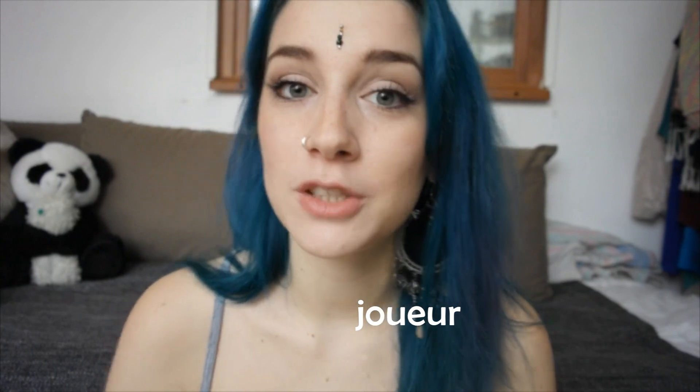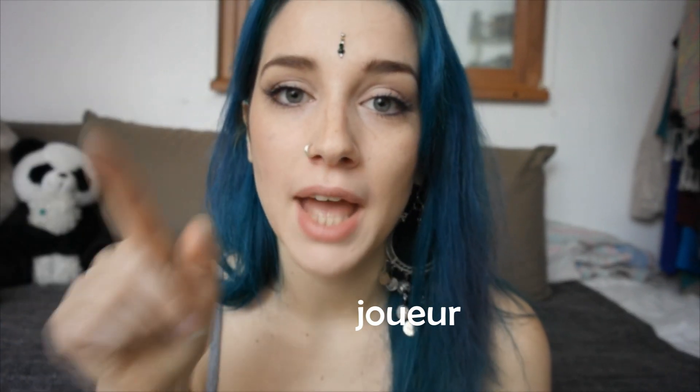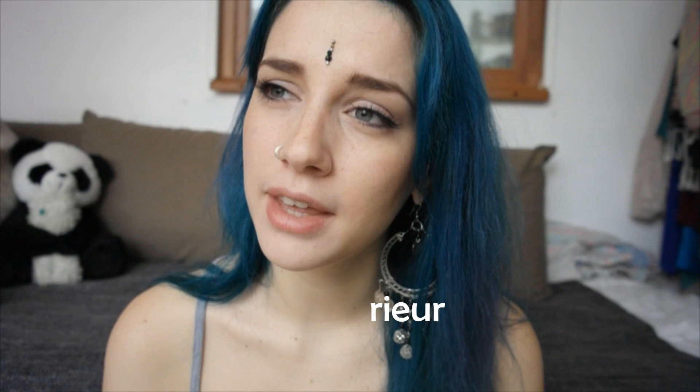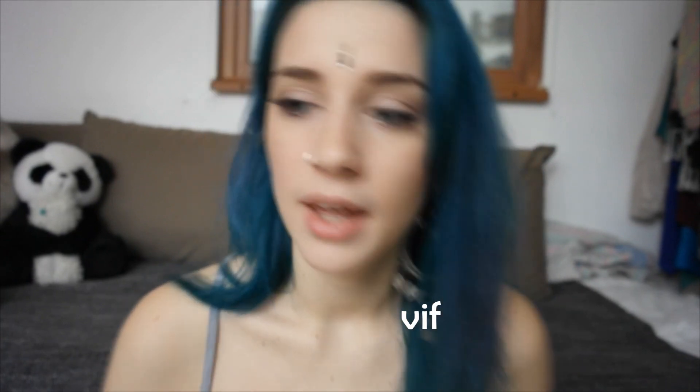If the adjective ends with '-eur' which sounds like '-er', for example joueur (joueur) which means playful, you drop the '-r' and you just add '-se', making joueuse. It's the same for rieur (laughing) — you drop the '-r' as well and it becomes rieuse.